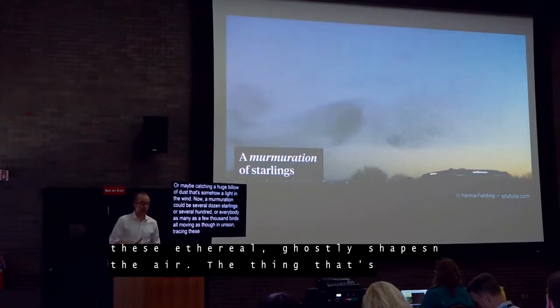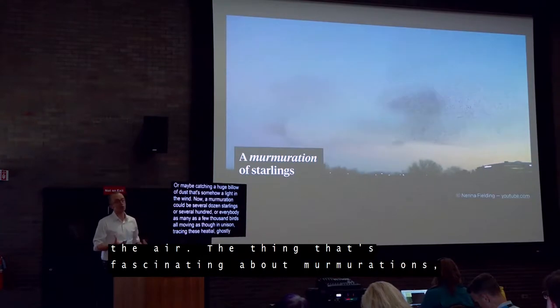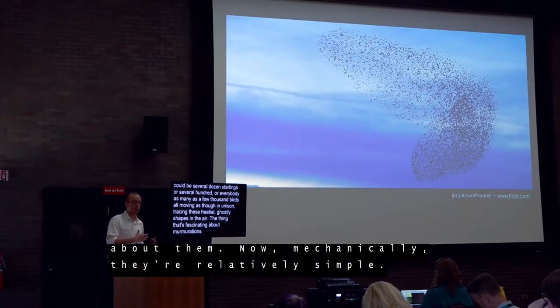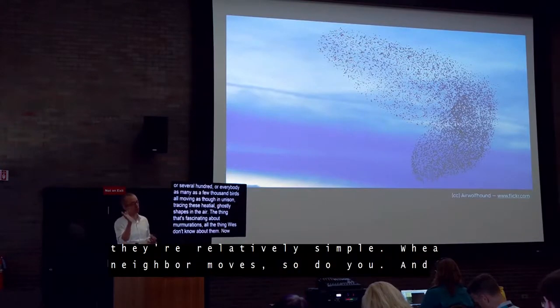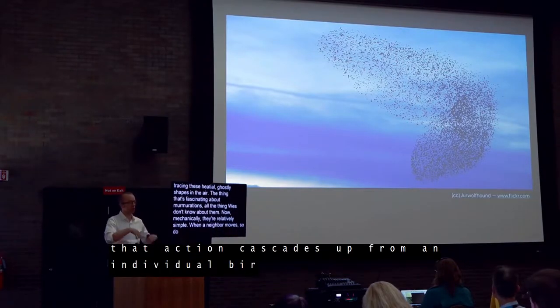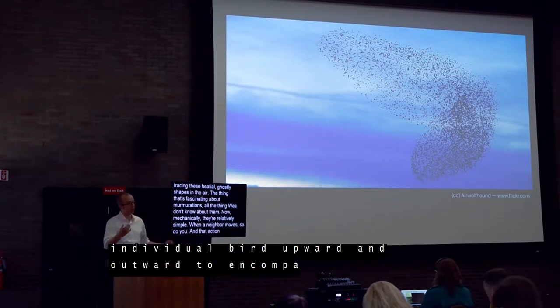The thing I find so fascinating about murmurations is, well, actually all the things we don't know about them. Mechanically, they're relatively simple: when a neighbor moves, so do you. And that action cascades up from an individual bird outward to encompass the entire flock.